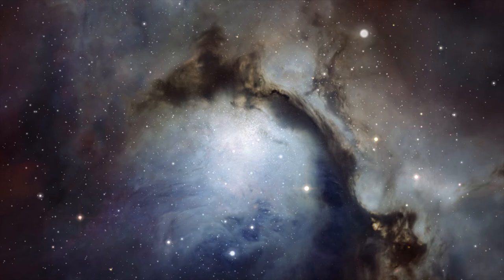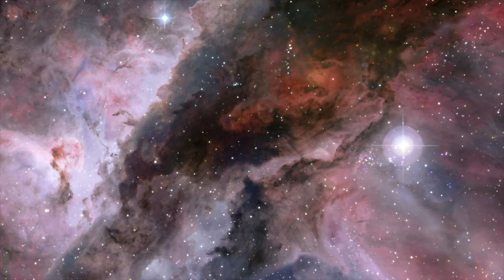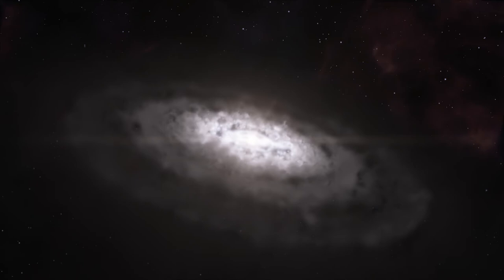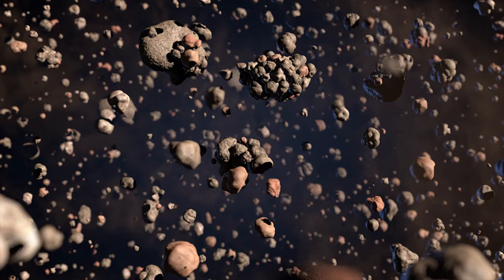Young stars like HL Tauri are born in clouds of gas and fine dust in regions which have collapsed under the effects of gravity. Dense hot cores form and eventually ignite to become young stars. These baby stars are initially cocooned in the remaining gas and dust, which eventually settles into a protoplanetary disk. Through many collisions, the dust particles will stick together, growing into clumps the size of sand grains and pebbles.